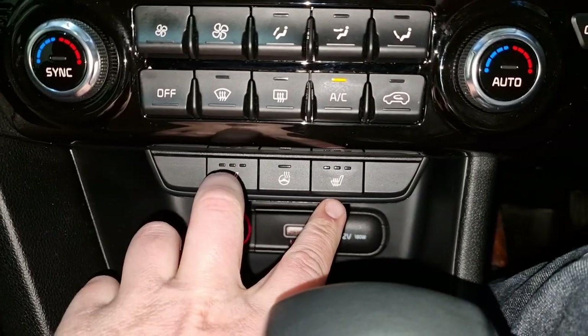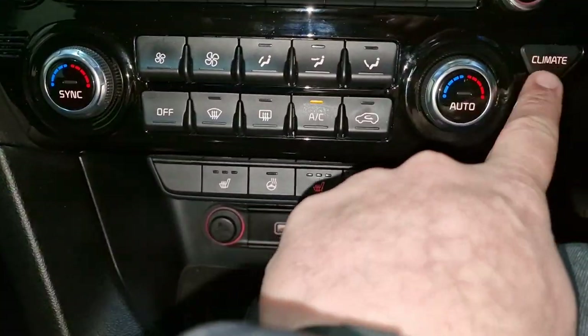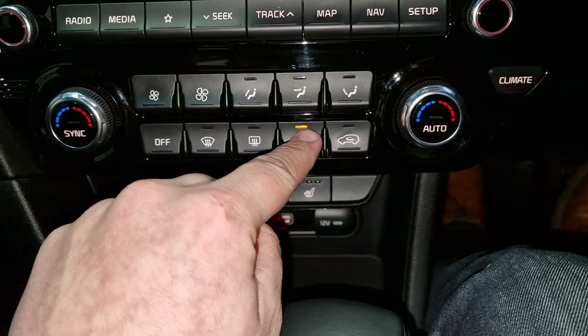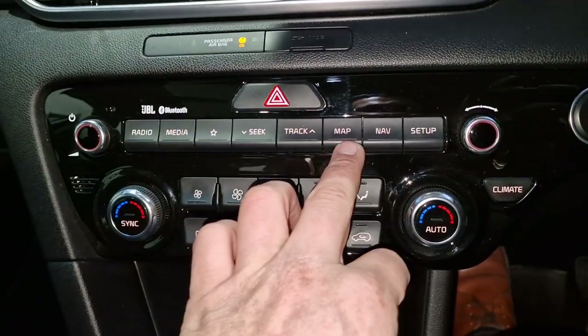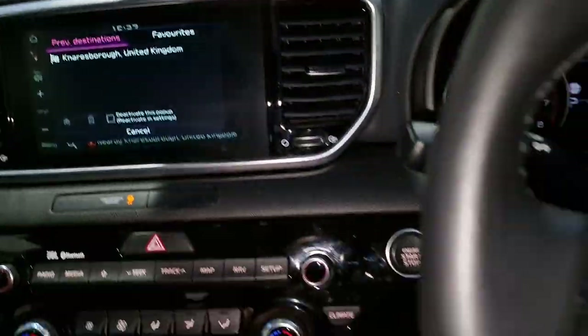You've got heated seats and a heated steering wheel, and dual zone climate control. All of your usual settings for your climate are up there, and your radio settings. You've got DAB radio, the usual things you'd expect - sat nav and things like that, all as you would expect.